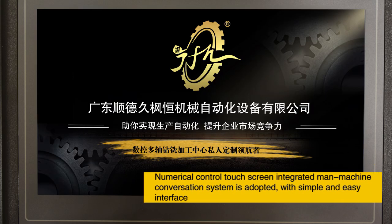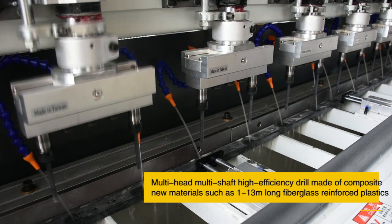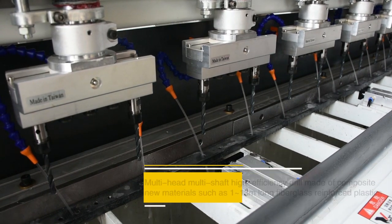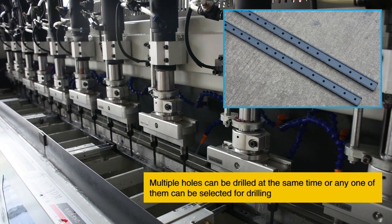A numerical control touchscreen integrated man-machine conversation system is adopted, with a simple and easy interface. The multi-head multi-shaft high-efficiency drill handles composite new materials such as 1.13m long fiberglass reinforced plastics. Multiple holes can be drilled simultaneously, or any single one can be selected for drilling.